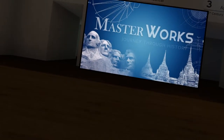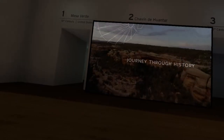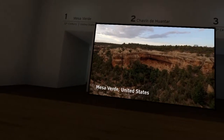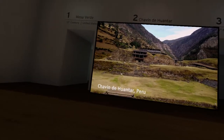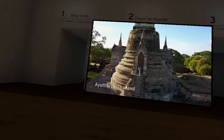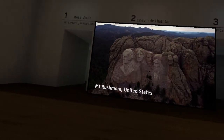Welcome to the Masterworks Museum. Today you will learn about four incredible monuments: from the cliff dwellings at Mesa Verde in the United States, to a pre-Incan temple in Peru, to the ancient capital of Thailand, and the stone sculptures of Mount Rushmore.